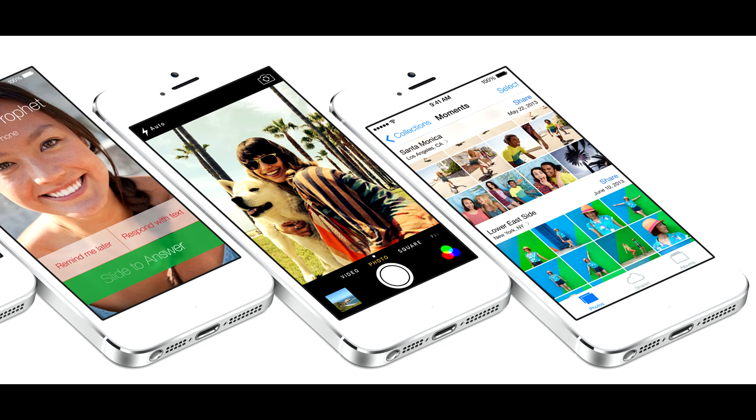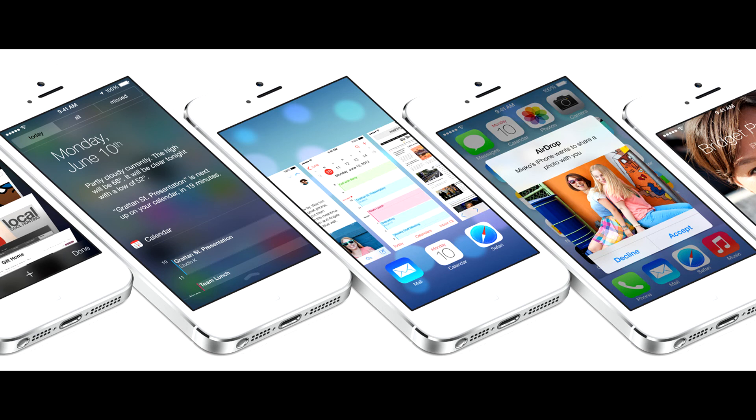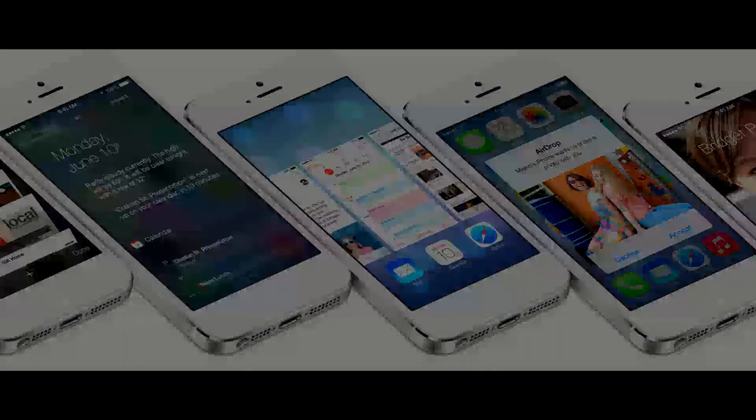Anyway guys, thank you for watching this video about iOS 7 — I'm super excited to learn as much as I possibly can, so I definitely recommend going to apple.com to check it out for yourself. I'm sorry I haven't made a video in a while; I've just been super busy. I had beach week last week in Ocean City and I'm finally back, ready to make as many videos as possible. I'll see you in the next video!